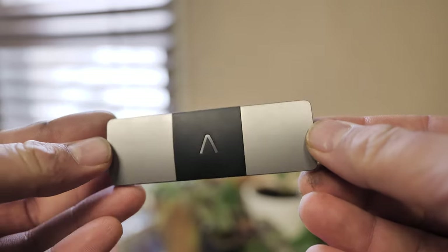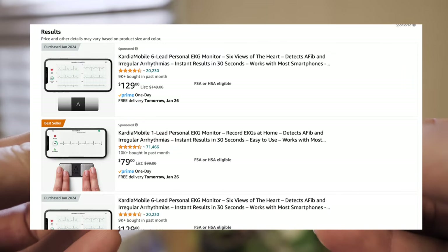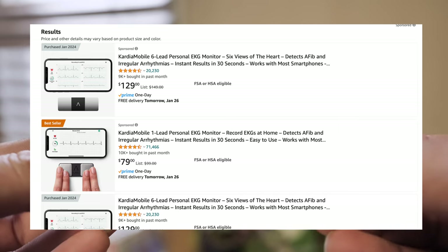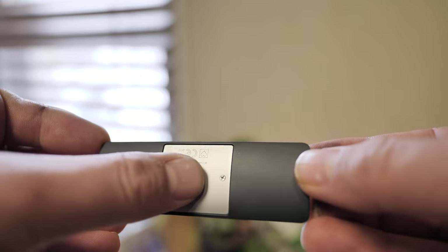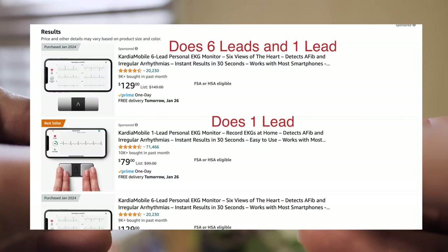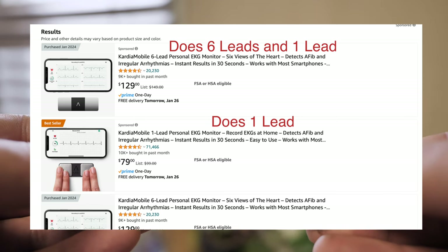They have two different versions of this. One is about $130 and one is $79. What's the difference? The difference is this piece on the back. The $130 version allows you to do six leads — six different signals from your heart — where the $79 one only has the two leads you do with your fingers.